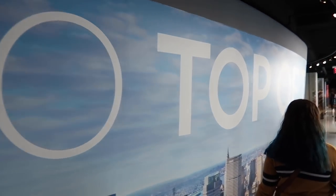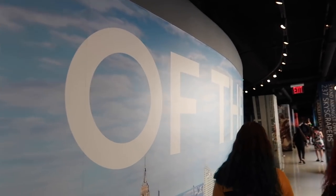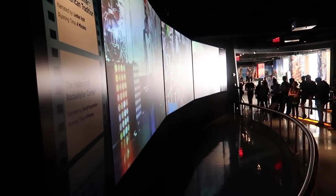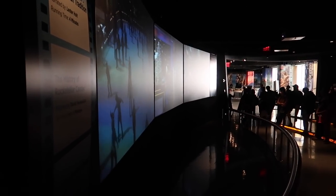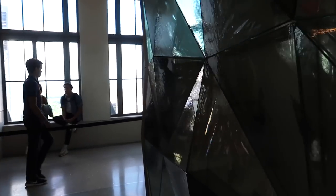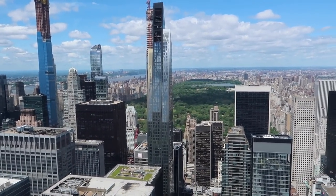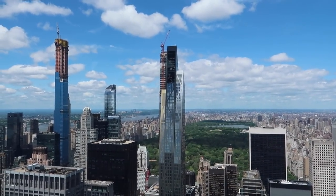Alright, our tour is over. Now we're going to the top of the rock. Stepping into Rockefeller Center. Before you go up, you have to watch this movie. Here we go — 43 seconds in that elevator going to the top of the rock. 69th floor. The famous picture of everybody on that construction beam was taken up this high.